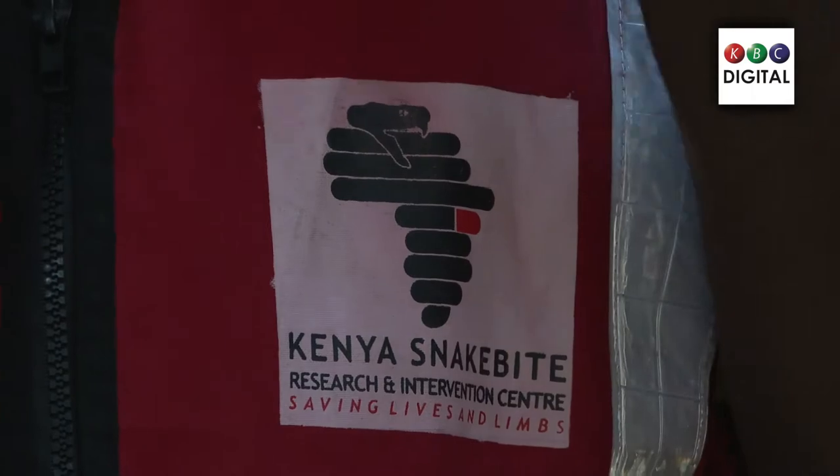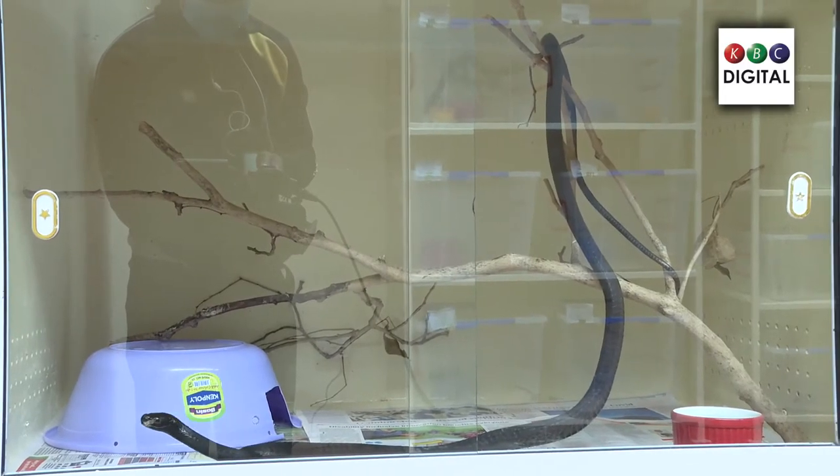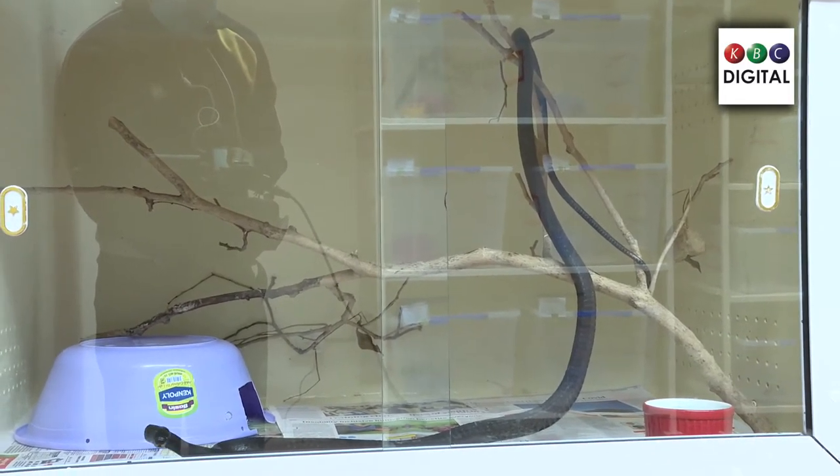Welcome to Kenya Snakebite. My name is Geoffrey Maranga. I work as a senior pathologist and our work mainly is we are trying to achieve a new antivenom in Kenya. To get that we need to house animals where we extract venom, and the venom is used to get the new antivenom.